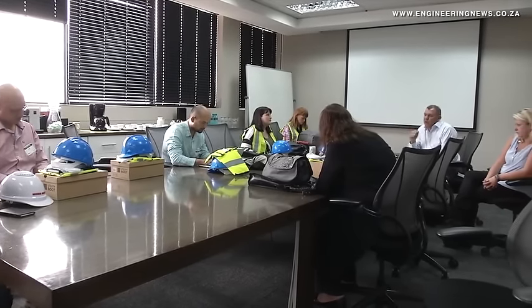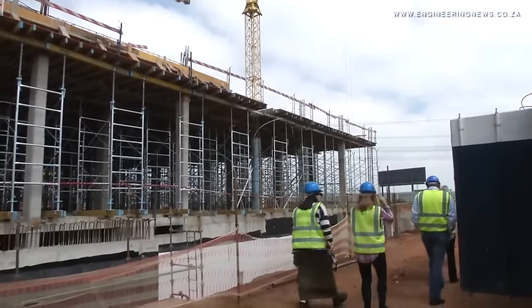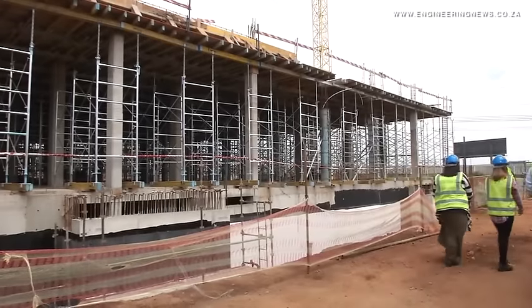This data center is One West, and the white space will be around 5,000 square meters. The entire building will be around 17,500 square meters, which compensates and allows for energy centers, UPSs, generators and some office space, but ultimately 5,000 square meters dedicated to data center space.